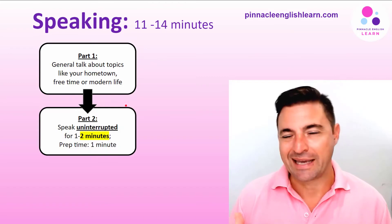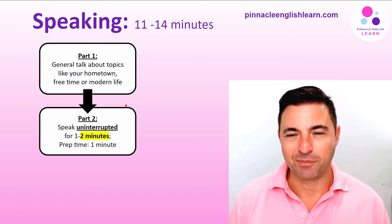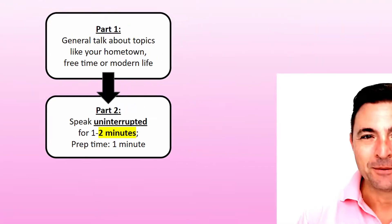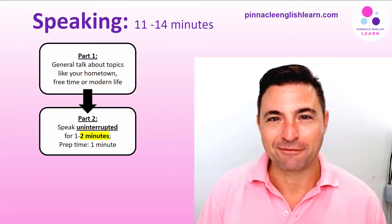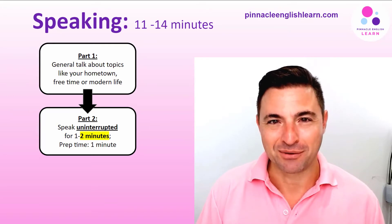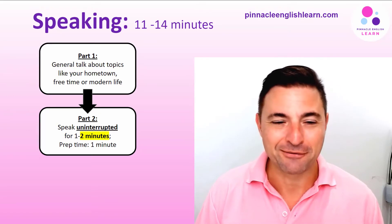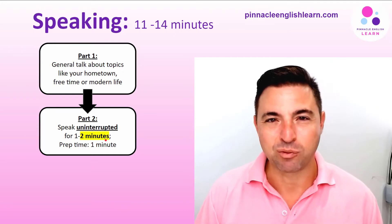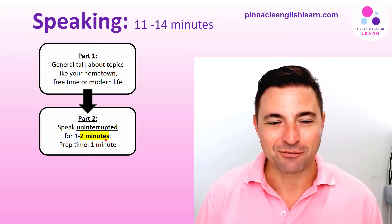Part two is again about yourself, but you've got a task card and you've got to speak uninterrupted for about one to two minutes. We actually recommend that candidates talk through for the entire two minutes and just wait for the examiner to interrupt you and tell you that you've spoken enough. When you practice, you should speak for at least two minutes.